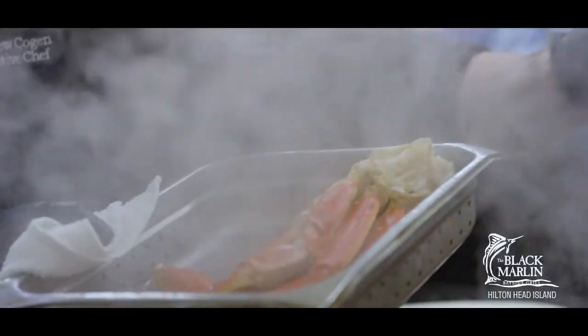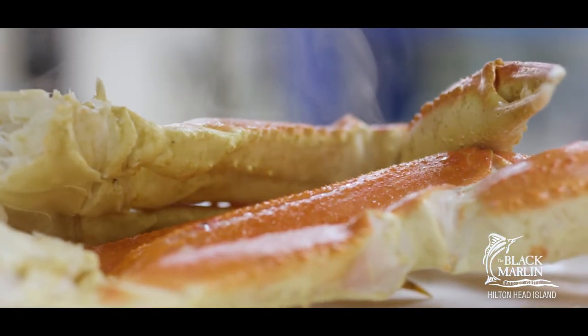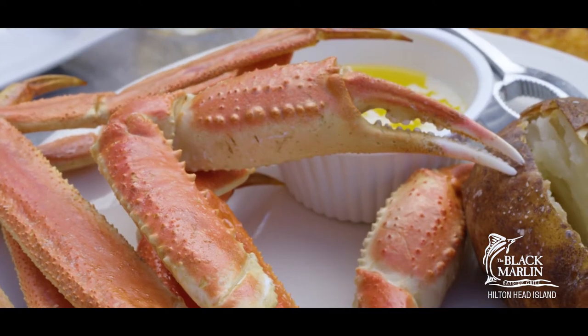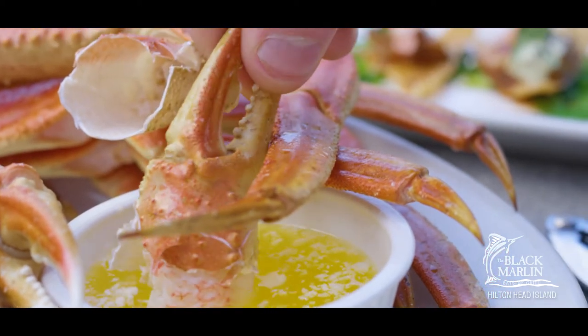We have great crab legs — everybody loves our crab legs. You get two nice clusters as an entree. We also do it as an app, and as an add-on if you want to add a crab leg to another dish or for your kids to eat too. We do a smaller portion for kids.